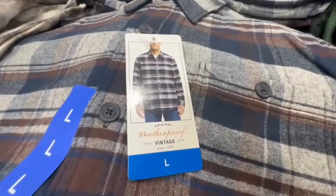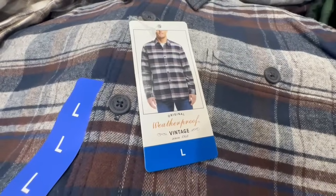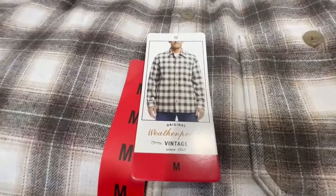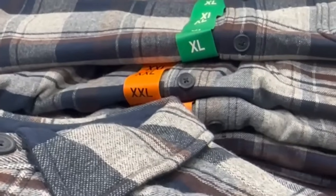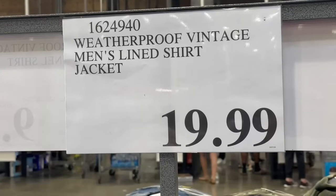I've mentioned before how my favorite flannels are always from this brand right here called Weatherproof. These are the flannels for men, and they did bring out three different color options — they have a brown one and also a green one. They have a little pocket in the front and are of a pretty good length. I also spotted 2X available. These are selling for $20 each.